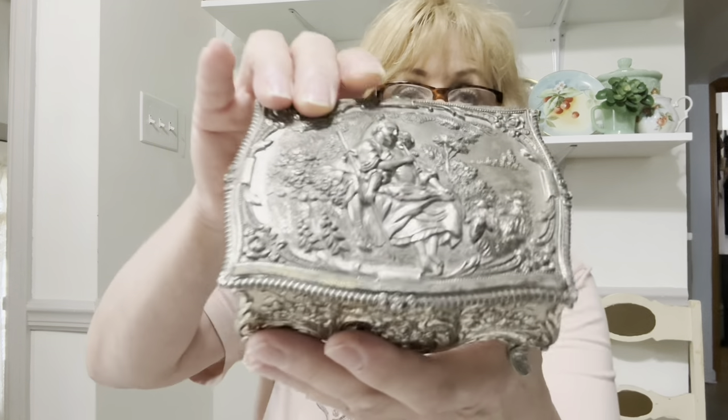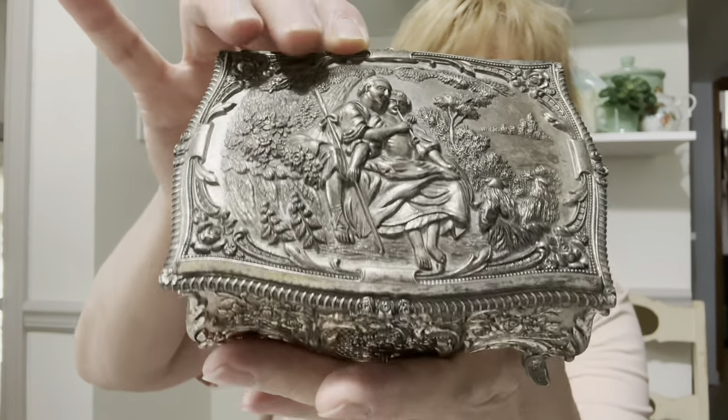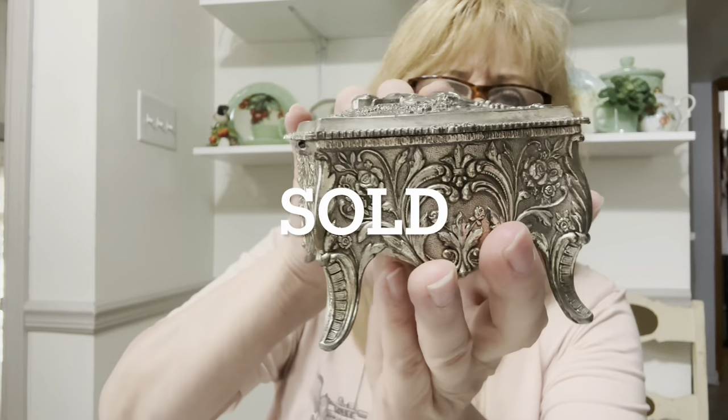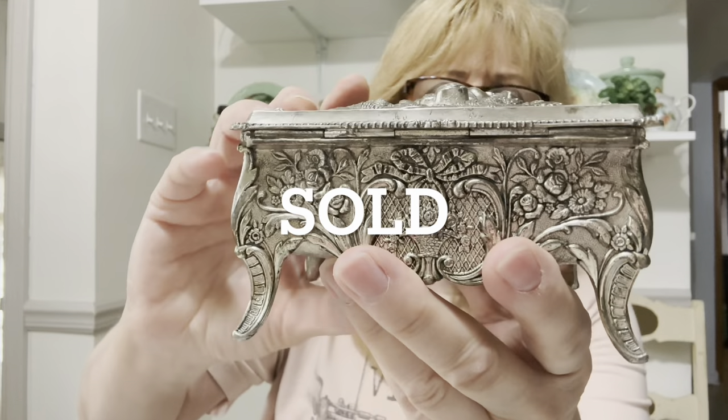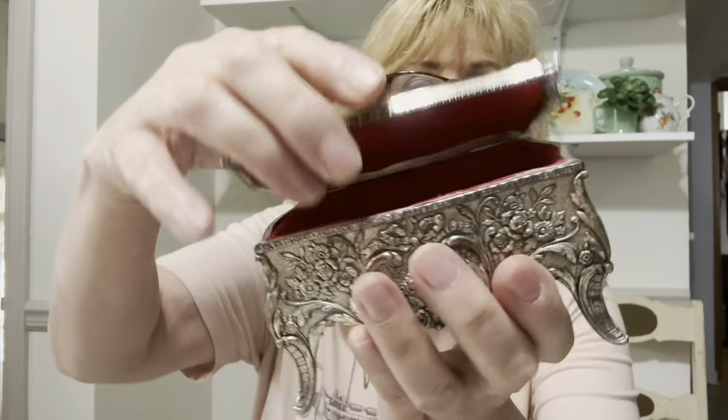Then I got this gorgeous jewelry casket. It says Japan on the bottom. Look at that — oh my word. I might have shown this in Kentucky in one of the hauls but here it is again. That is gorgeous.